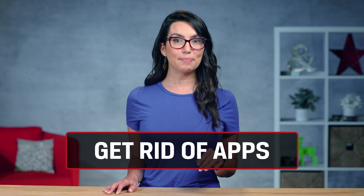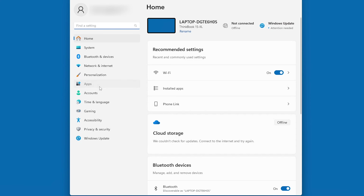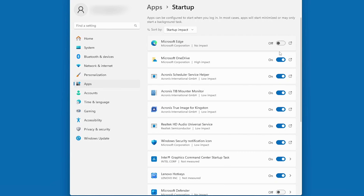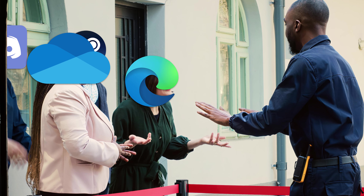Second, let's get rid of apps you don't need. Before restarting, head to Settings > Apps > Startup, sort everything by Startup Impact, and go through and toggle off any apps you don't need started. Then it's time to restart your PC and only open the apps you need. This will prevent apps, programs, web browsers, etc. from running in the background and slowing down your PC.